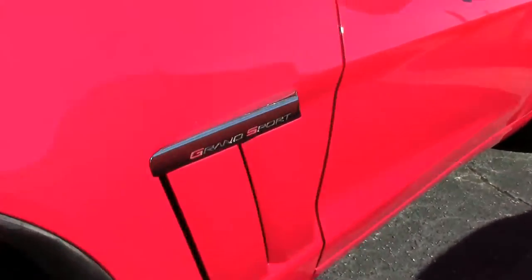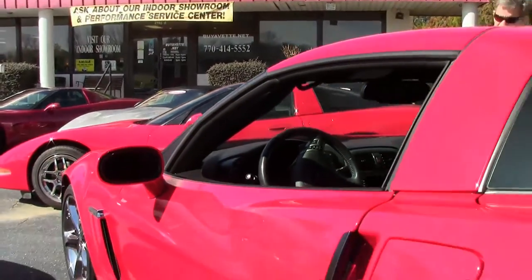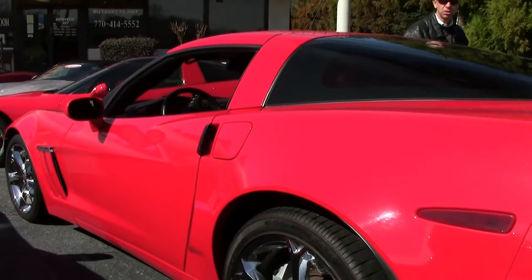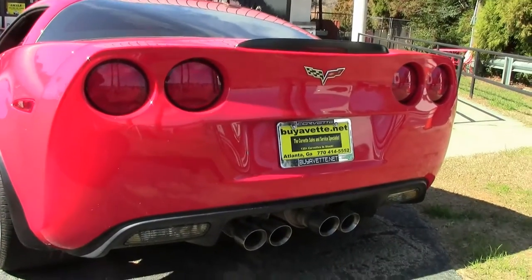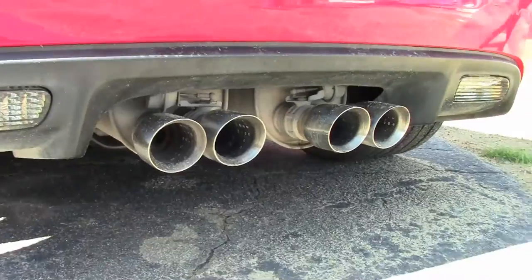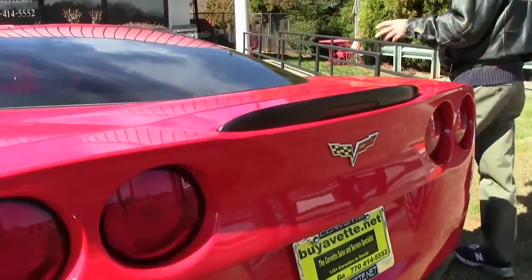As we check out the chrome wheels — in great shape. Paint is excellent. This car comes with dual mode exhaust. Beautiful all the way around. Let's check it out. Torx Red, Ebony interior all the way around. This is a very well maintained, good-looking car.